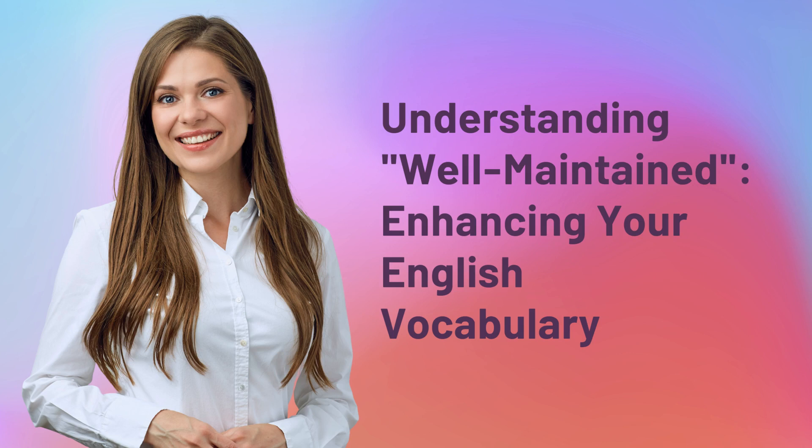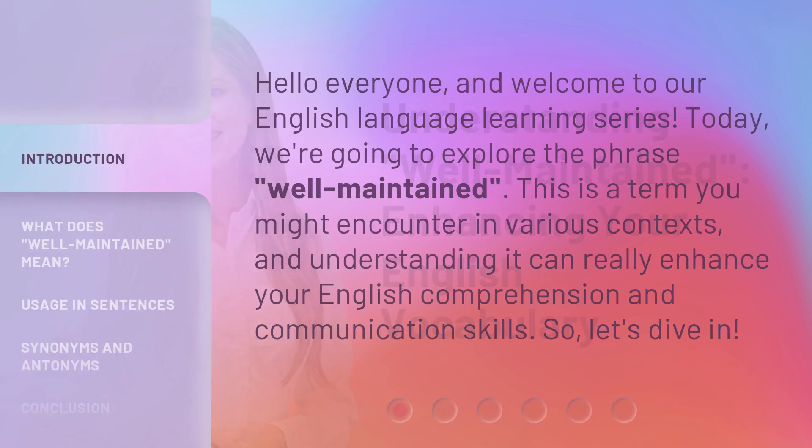Understanding well-maintained — enhancing your English vocabulary. Hello everyone, and welcome to our English language learning series. Today, we're going to explore the phrase 'well-maintained.' This is a term you might encounter in various contexts, and understanding it can really enhance your English comprehension and communication skills. So, let's dive in.